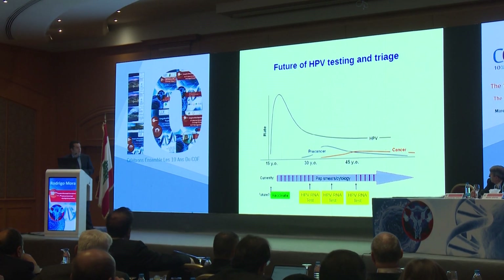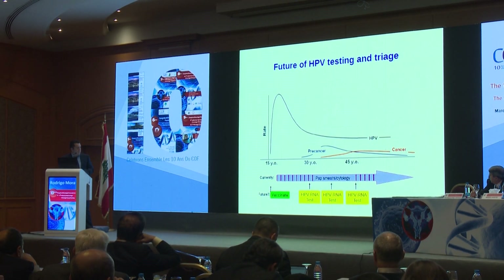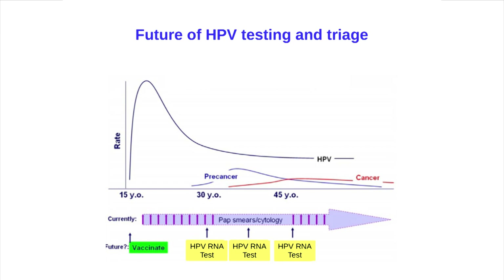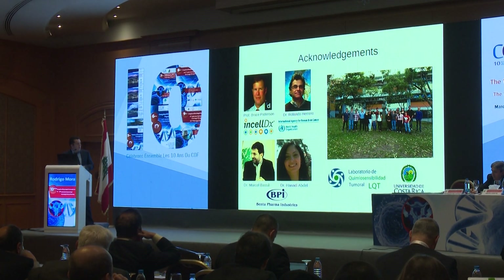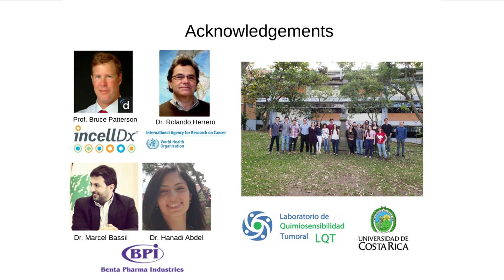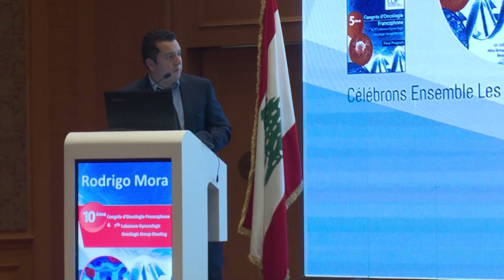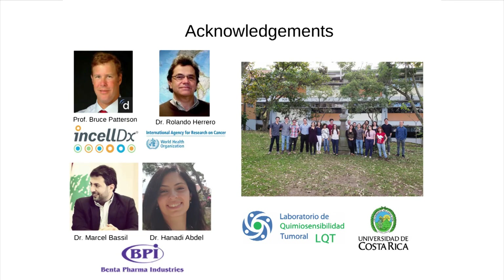In the future, we think this kind of RNA-based testing could replace Pap smears and cytology, being more directed toward detecting disease rather than infection that may have no clinical significance. I want to acknowledge Professor Bruce Patterson and Dr. Rolando Herrero for support of the Stamper project, where we are starting with 1,000 samples and hope to expand to 50,000. Thank you very much.